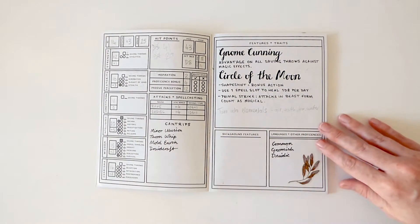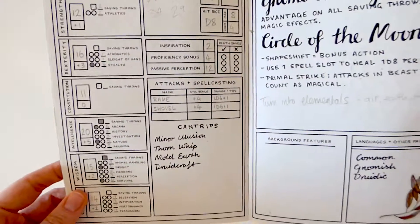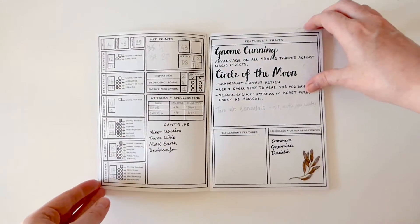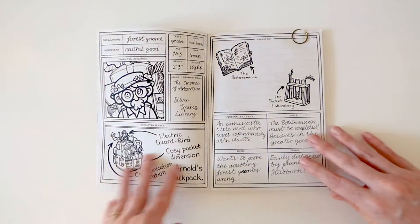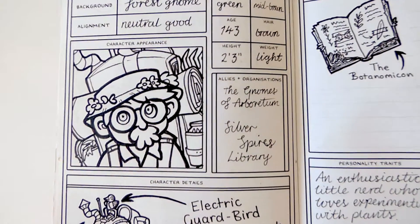This is Arnold's main character sheet. He's a circle of the moon druid. This is his role-playing page. As you can see from his portrait, he's got big glasses and a huge bushy moustache.